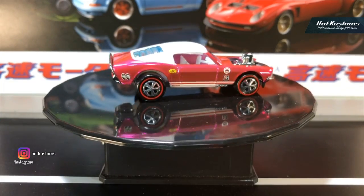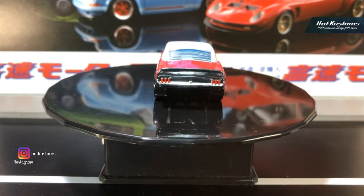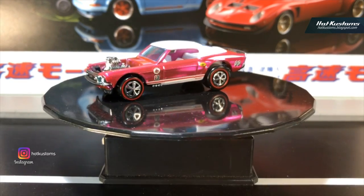Hi everyone, welcome back to Hot Custom YouTube channel. Today the casting I'd like to share with everyone is actually the 2017 31st Convention LA Mustang Boss Horse RLC Pink Party Car.